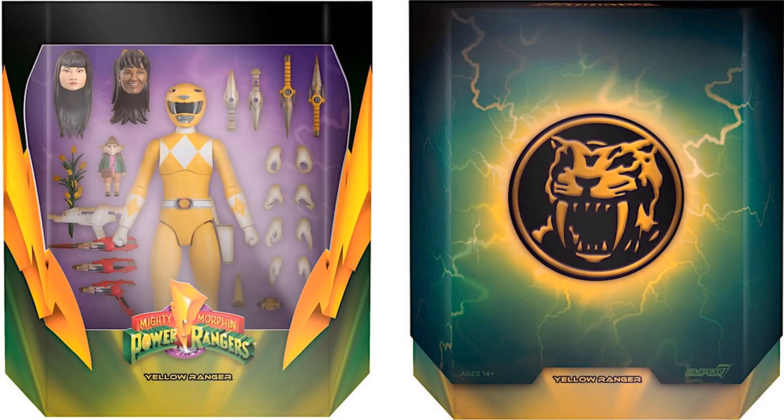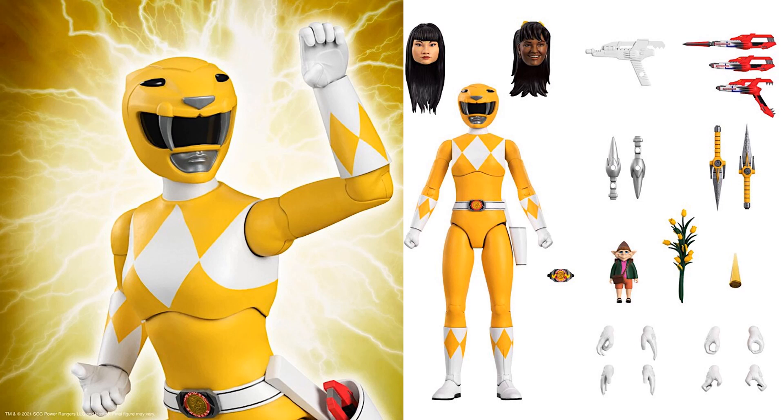Then we have the Yellow Ranger with three different head sculpts. You can see the slipcover with the saber-toothed tiger on the cover. It's awesome that they included both different Yellow Rangers from Mighty Morphin Power Rangers with their head sculpts. She comes with her daggers, blasters, and hands as well.